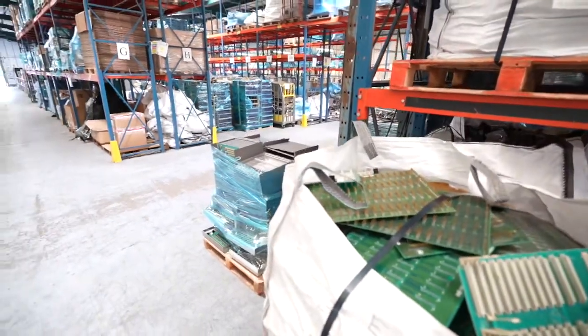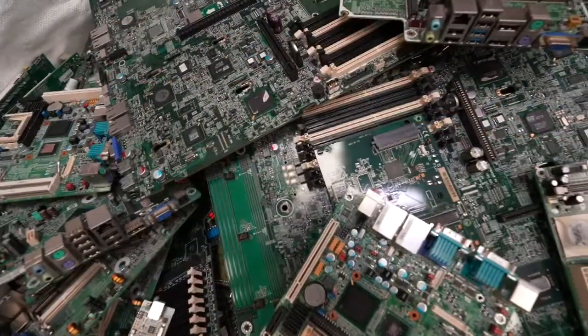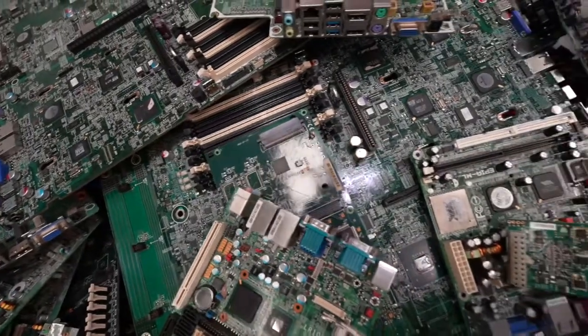This warehouse is a gold mine of precious metals. Literally a gold mine buried inside unwanted machines.